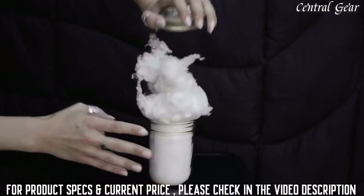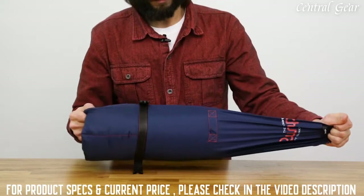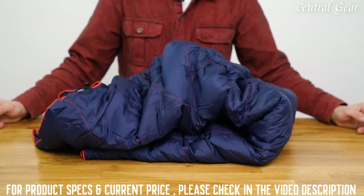The Nanoloft Puffy Blanket is our most premium synthetic blanket made from 100% post-consumer recycled material. The blanket is stuffed with our revolutionary Nanoloft insulation — little synthetic clusters that drape, pack, and feel exactly like natural down feathers, but rebound back to full loft much faster than the original Puffy.